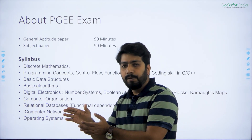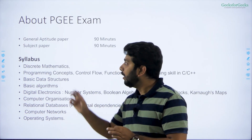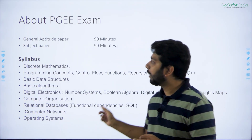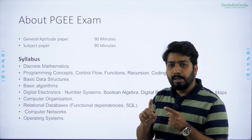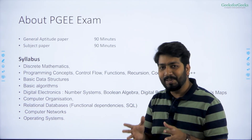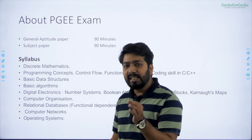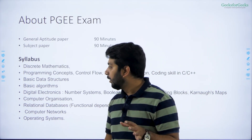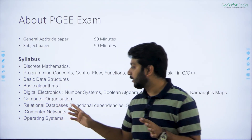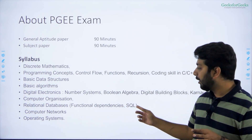Both papers have different cutoffs, meaning you need to clear the cutoff for both. As for the syllabus for the computer science subject paper, TOC and compilers are not part of their syllabus — which is a good thing for many students. They ask very basic concepts: basic algorithms and basic data structures.